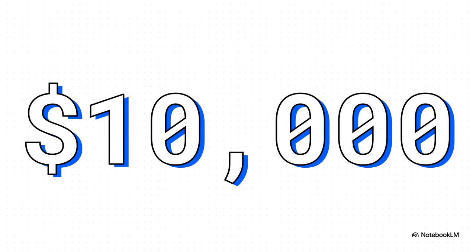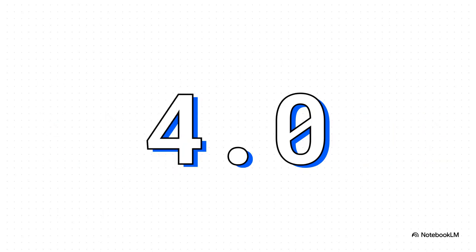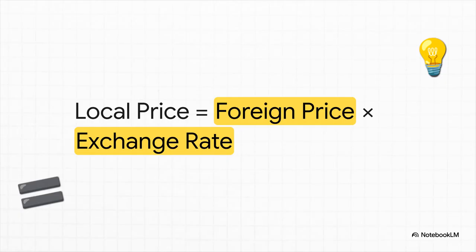First up is the obvious part: the price of the item in its own currency. For our example, let's say we have a car with a fixed price tag of $10,000 US dollars. Easy enough. And now for the magic ingredient — the exchange rate. This little number is the key. It tells you how much of your money it takes to buy just one unit of a foreign currency, like one US dollar. We're going to start with a nice round number, an exchange rate of 4.0. The local price you pay is just the foreign price multiplied by the exchange rate. That's it. This simple formula is the engine that drives all those price changes we've been talking about.